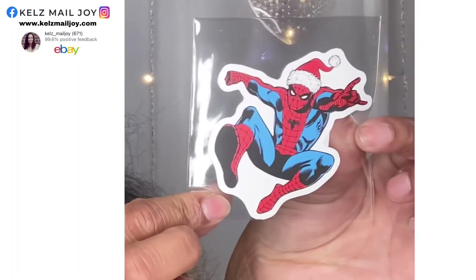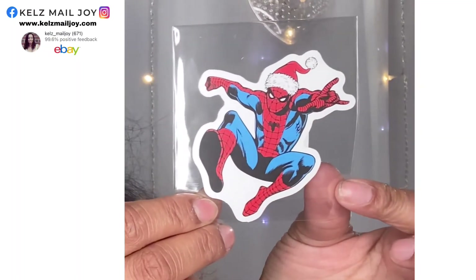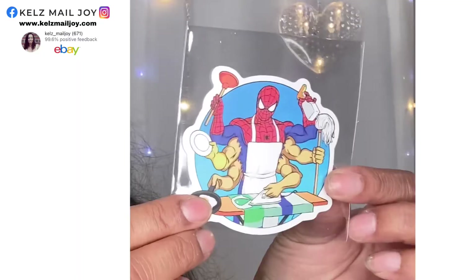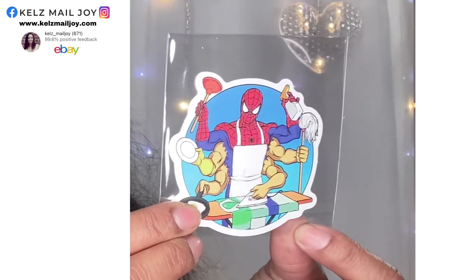Jumping into the stickers — guys, I wanted more of these. I'm going to be doing geeky crafts once a week as part of my new channel format because I love them. I got this super cute Spider-Man sticker with a Santa hat on it — how cute is he? I'm going to be doing some Christmas geeky DIYs and I thought it was perfect. She only had one left so I got the one. Then I also got this other fun one where Spider-Man's multitasking with all the different arms — I'll find some use for it.